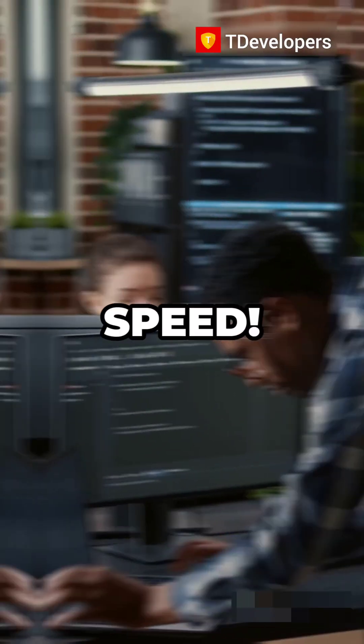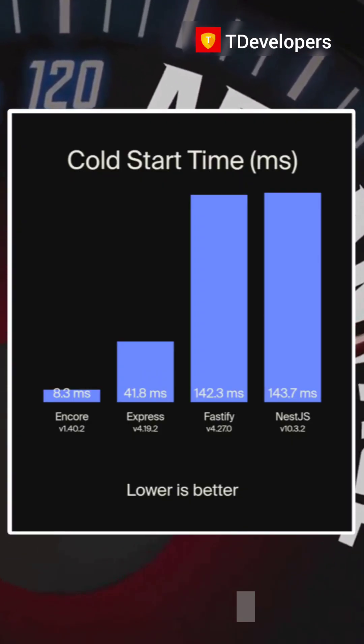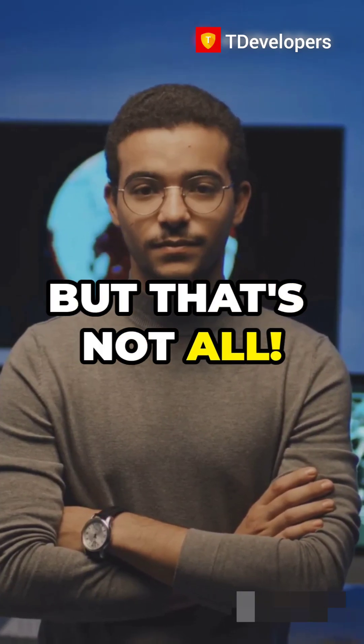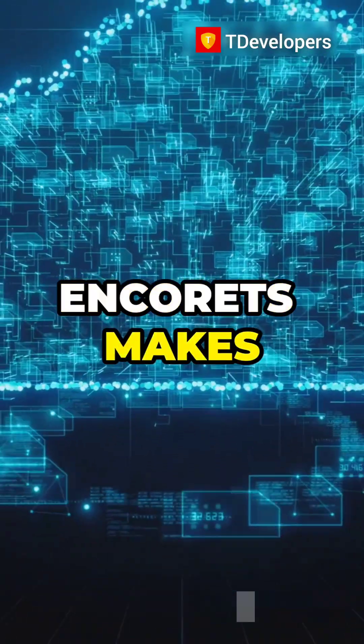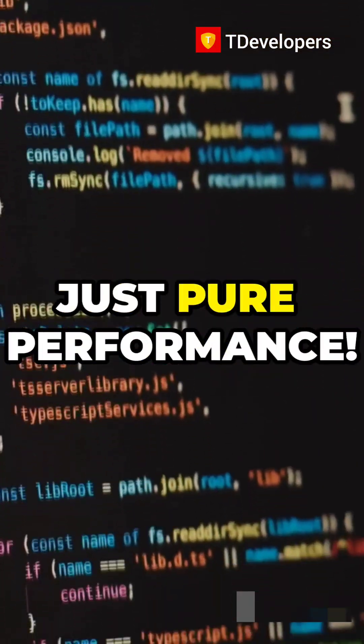First up, speed. Encore.ts boasts a whopping 17x faster cold starts than Nest.js and Fastify. Imagine cutting your wait time to a fraction. But that's not all. With seamless serverless deployment, Encore.ts makes scaling a breeze. No more fiddling with complicated configs. Just pure performance.